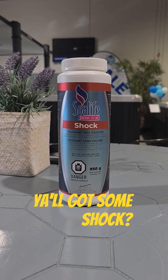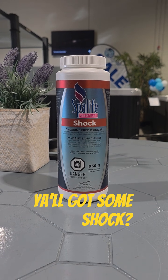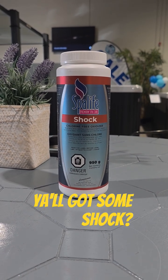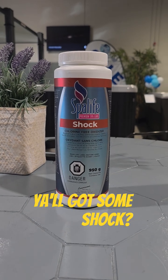I hope that helps. When in doubt, just remember: shock your tub and chlorinate once every two to three days, and shock your tub after use. Thanks guys, see you next time.